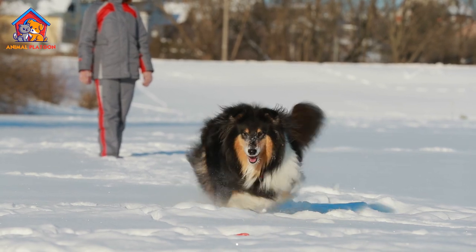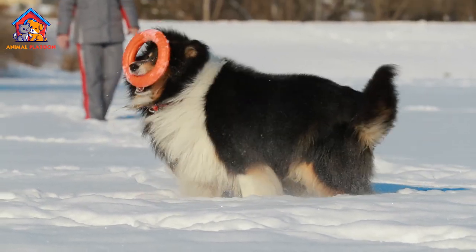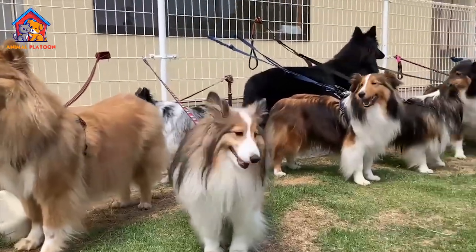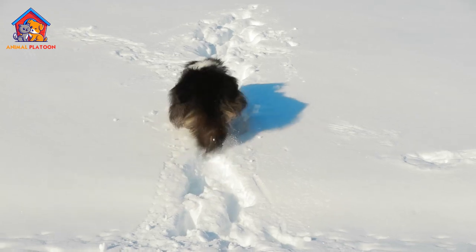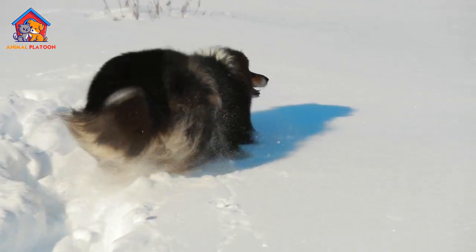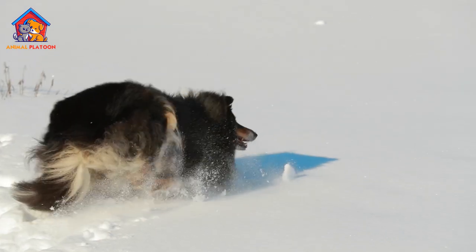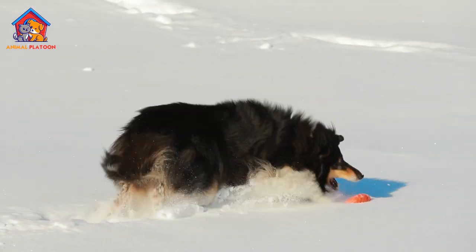Shetland Sheepdogs are generally healthy dogs, but like all breeds, they are prone to certain health conditions. These include hip dysplasia, progressive retinal atrophy, hypothyroidism, and von Willebrand's disease. Shelties may also be sensitive to certain medications and anesthesia, so it is important to inform your veterinarian if your dog has any known sensitivities.